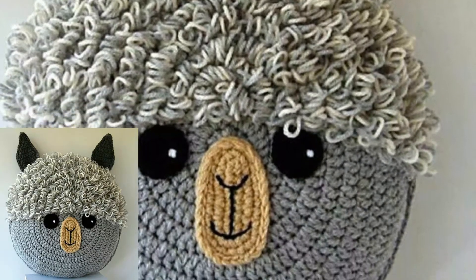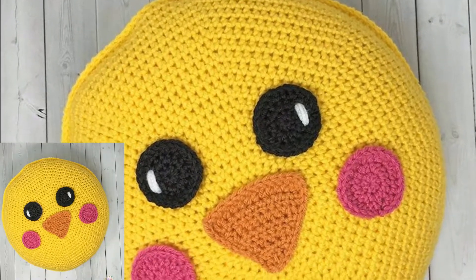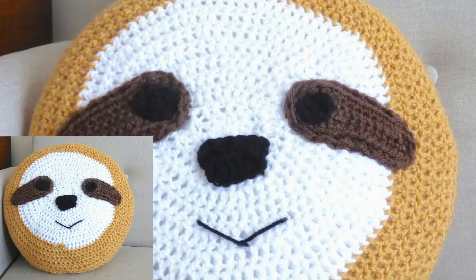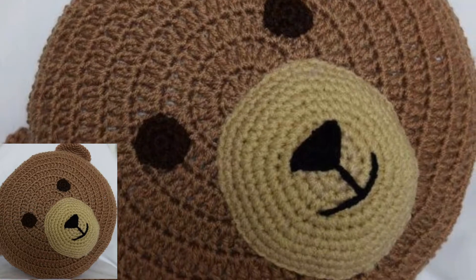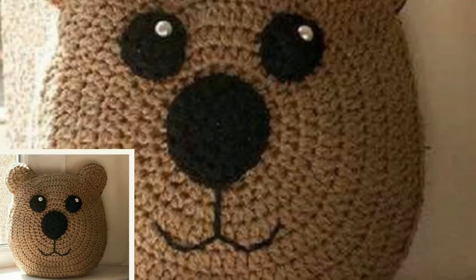When we were children we loved animated things, so crotchet pillows are so gorgeous and stunning for those people who love crotchet pillows and want to know about the latest designs of crotchet animated pillows. This is a very beautiful collection of crotchet pillows for them, and all the crotchet pillows are so stunning and useful.